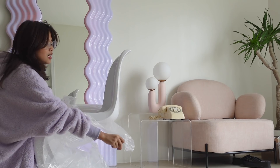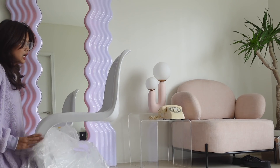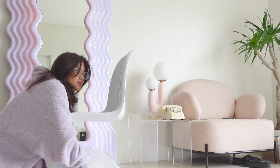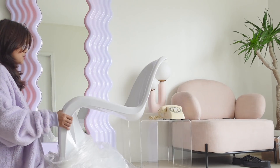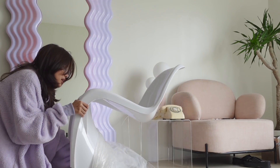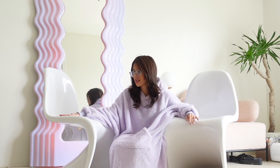I actually just got two dining chairs for now since I'm still estimating how many I need for my condo space. I think two is good for now, or I might go for a bench setup. I'm just waiting for my dining table to arrive.